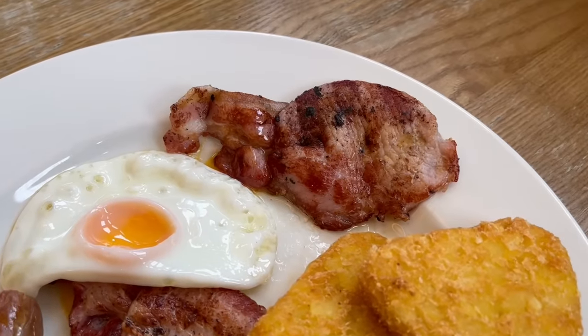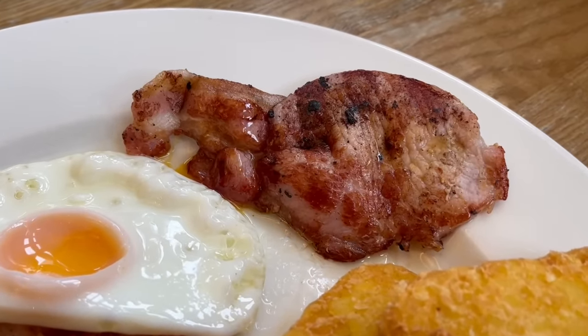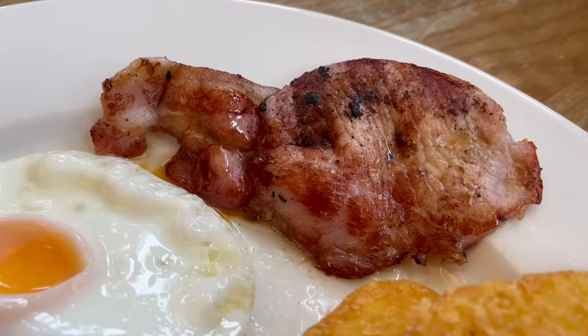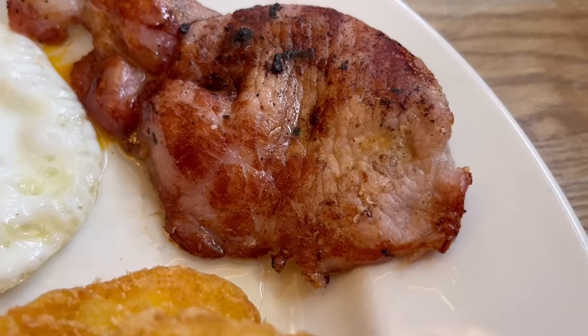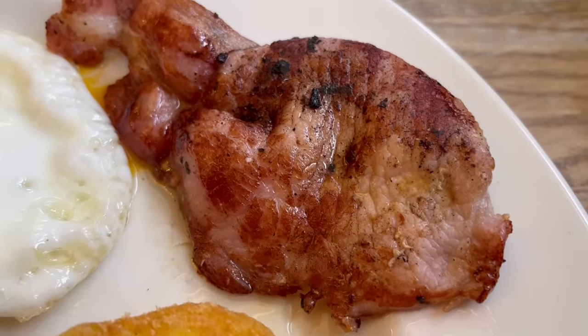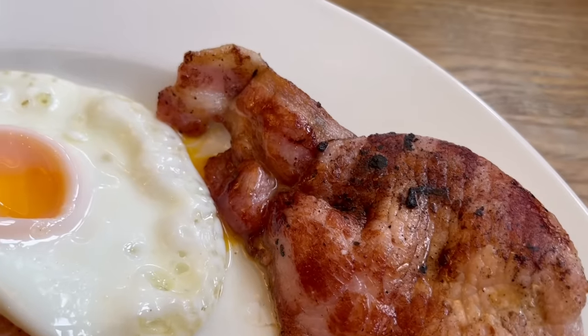Delicious. I think this is the real bacon that most people would recognise as bacon. It's crispy, salty and meaty. The fatty bit on the edge gives a good chew and extra flavour. This has for sure been fried and not oven cooked or grilled. I really like it.